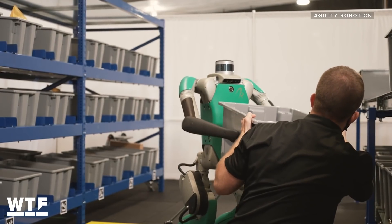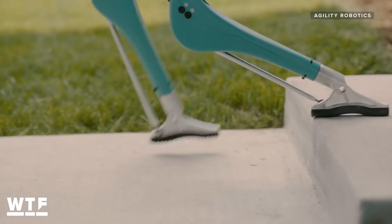Meet Digit, the humanoid robot whose creators want it delivering packages to your doorstep. Today we're going to take a look at how Digit works, what it can do, and how it compares to some of the other humanoid robots currently in development.